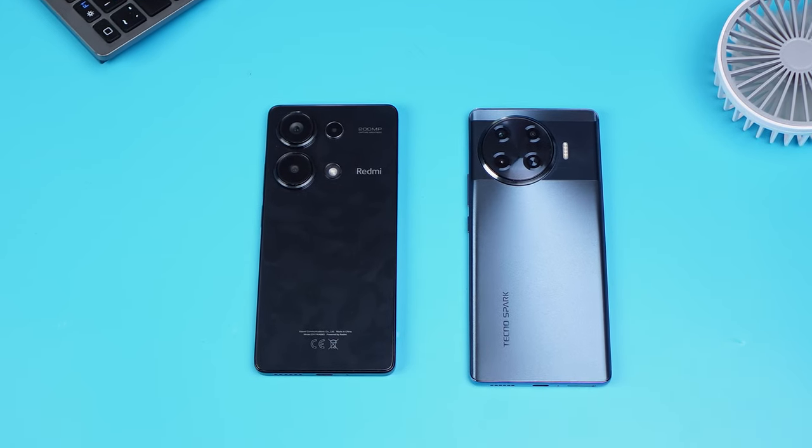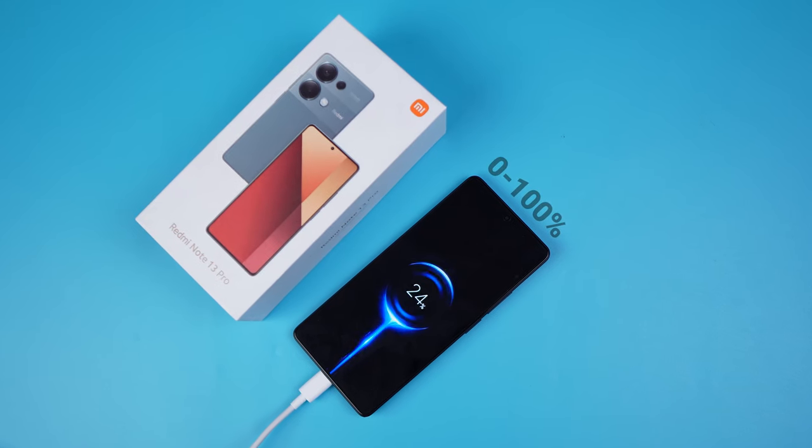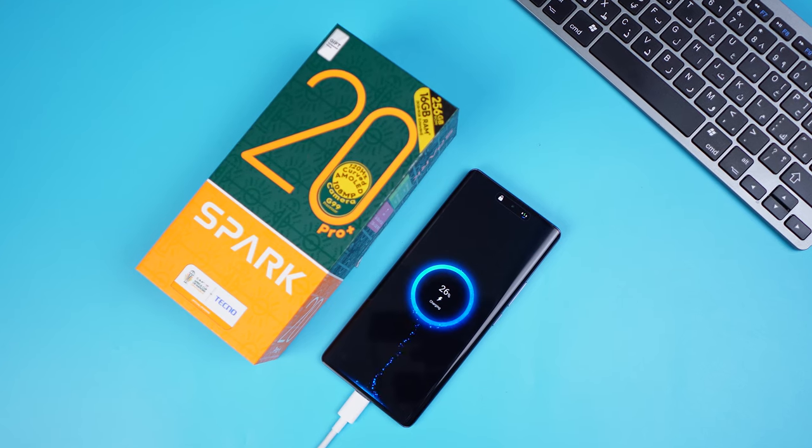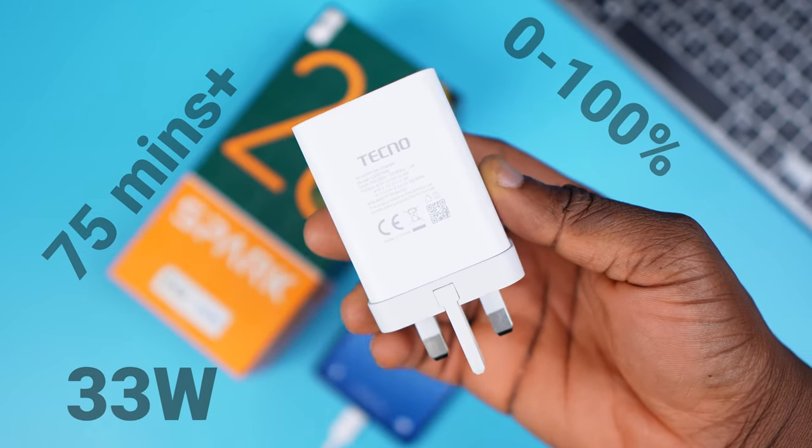Both phones have a 5000mAh battery, which is standard nowadays, and the processors in both handle battery efficiency well. The real difference is charging speed: the Redmi Note 13 Pro includes a 67W charger, going from 0 to 100% in just over 50 minutes, while the Tecno Spark 20 Pro Plus comes with a 33W charger taking about 75 minutes. The winner here is clearly the Redmi Note 13 Pro 4G.